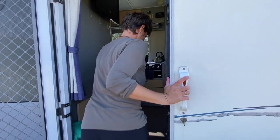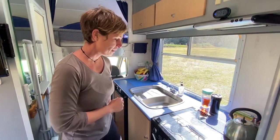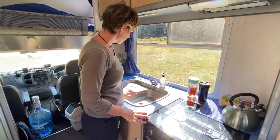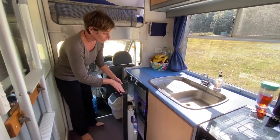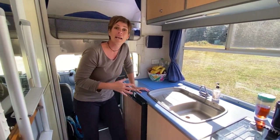Vous verrez, c'est tout petit. Le tour est vite fait. Il y a tout à portée de main. Il y a Camille qui voudrait vous présenter leur lit. Ici, comme vous le voyez, il y a la cuisine. Donc, il y a un évier bien fonctionnel, avec un endroit juste à côté pour pouvoir faire égoutter la vaisselle. Sinon, on a notre frigo. Par rapport à un frigo de bateau qu'on avait, c'est vraiment agréable de retrouver un frigo comme ça de maison. On met plein de choses dedans.